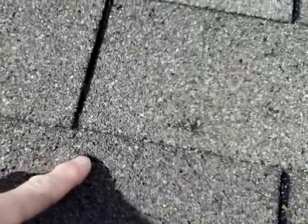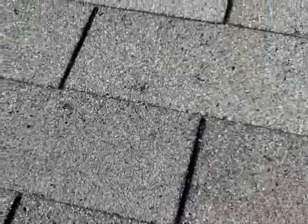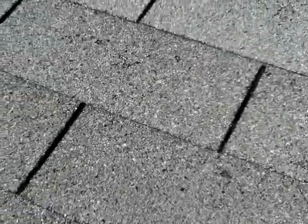You got hail ding there, hail ding there, hail ding there, here. So when you see these pop marks in the roof, it's quite clear that this roof has suffered some hail damage. Right here is a very bad one as well. Right there — I'm hoping you can see these.